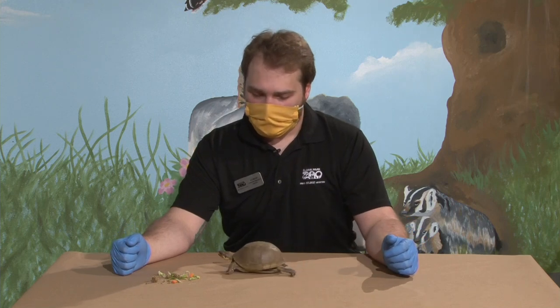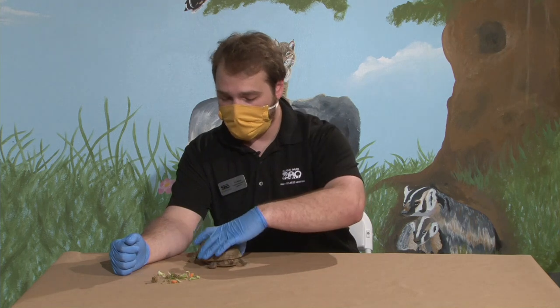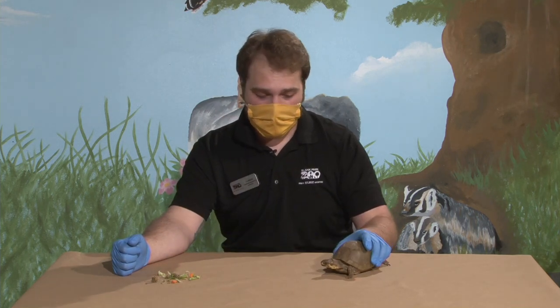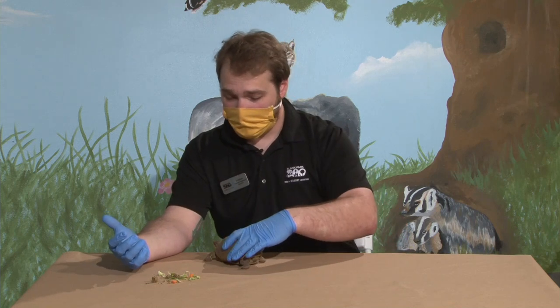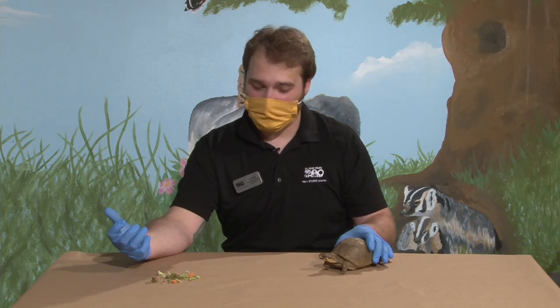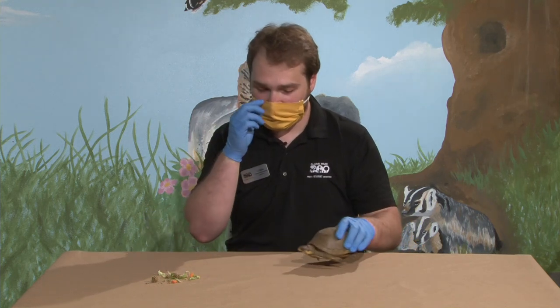Other than their shells, do they seek any other kind of shelter? Their shelter is going to be digging under things and hiding under things. At the zoo Babs is always hiding under logs, hiding under different hides and places we give her. With the claws on her feet she's a pretty proficient digger, so she can dig those burrows to live in. Those are the main kinds of shelter that they like to hide in.